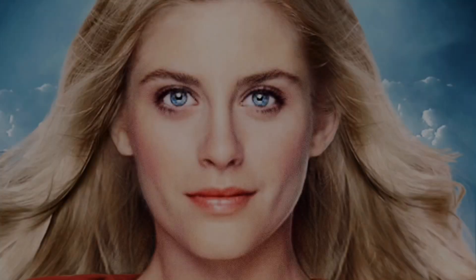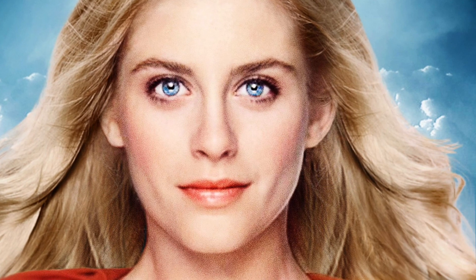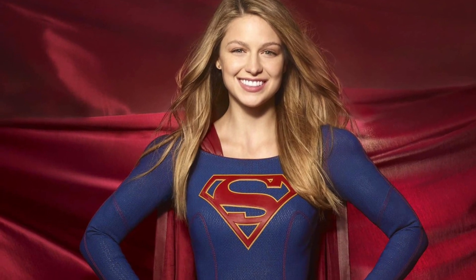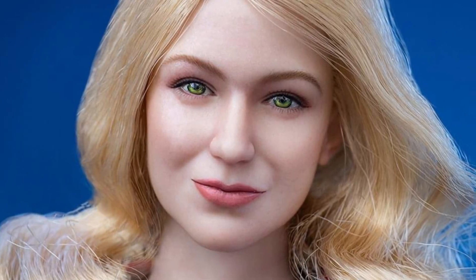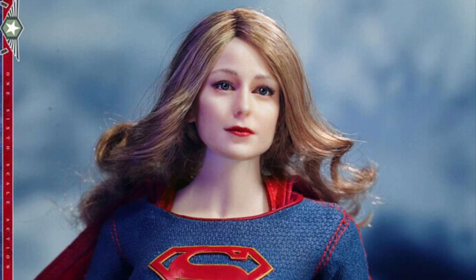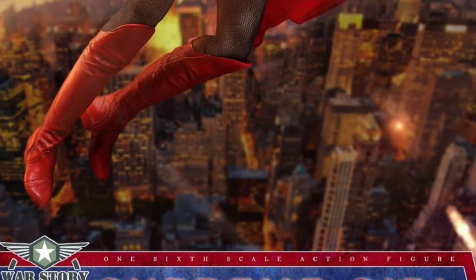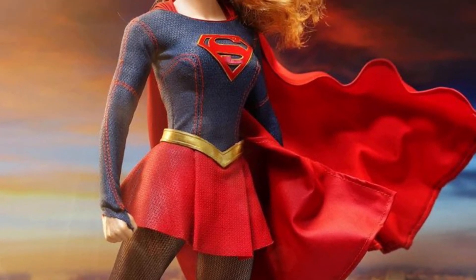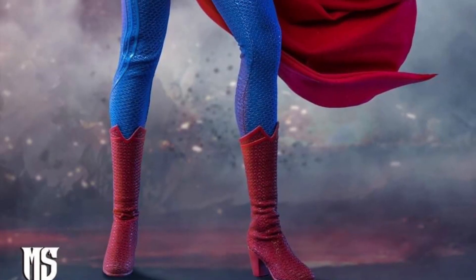The head sculpt looks pretty cool — it's like a generic head sculpt. They kind of went with something that's not quite a movie head sculpt and not quite a CW TV series head sculpt; it's a little bit of both mixed in. So it's a generic Supergirl, and if you don't want to look at a specific actress's face all the time, this works great. There are a couple of Supergirl figures out there to choose from, and this one looks pretty cool.